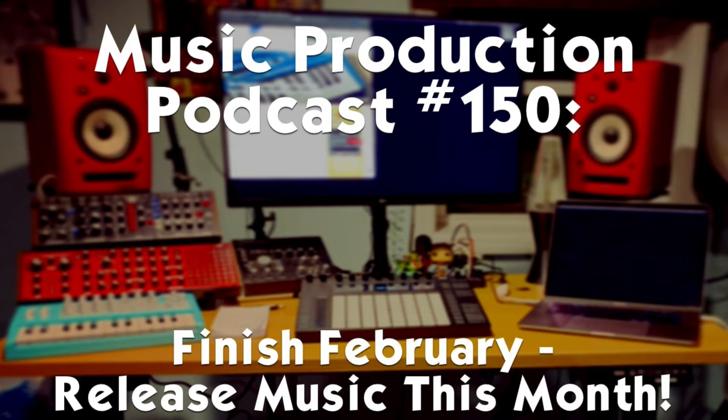The Finish February challenge is: let's do something with all of that stuff we've come up with. You've probably got a lot of music you made in January. And even if you haven't participated in January, I'm willing to bet you have unfinished music on your hard drive somewhere. The Finish February challenge is to finish something and release it during the month of February — anything from a single to an EP to a full album. Today it is so awesome because we have the capability to put our music in front of the whole world.